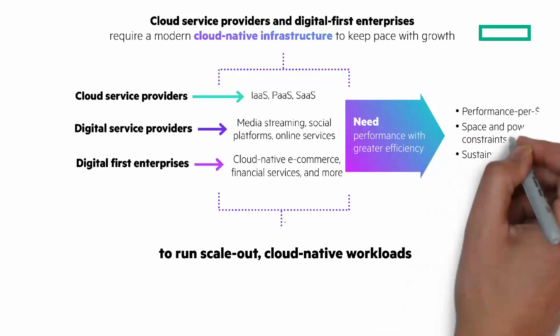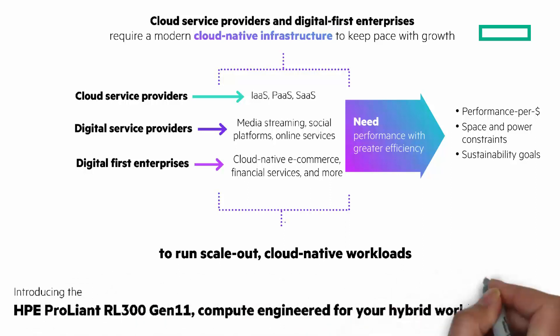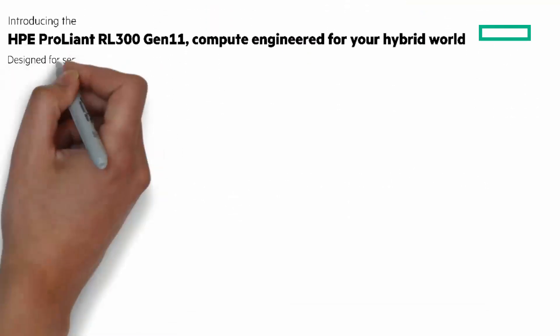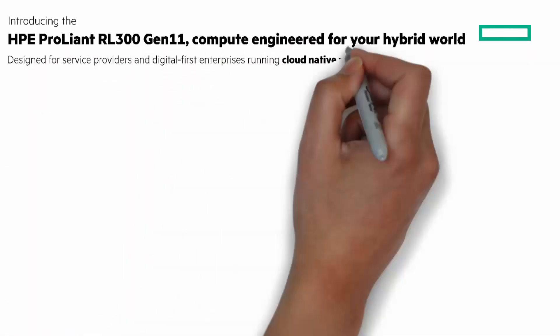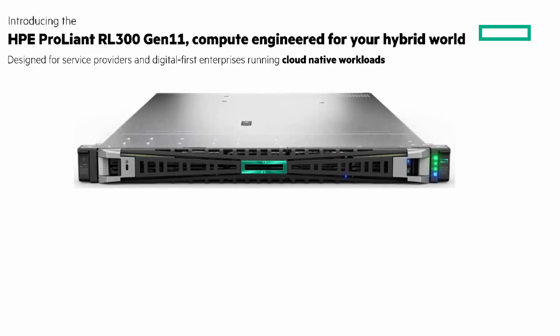Modern clouds need efficient compute to keep pace with growth. You need technologies that can increase your throughput and performance per rack without causing your energy budget to significantly increase, while meeting sustainability goals. I would like to introduce you to the HPE ProLiant RL300 Gen11, compute engineered for your hybrid world. It's the ideal solution for cloud-native workloads designed for service providers and digital-first enterprises. There are three key attributes that deliver this, and that will be the focus for the remainder of my Chalk Talk.